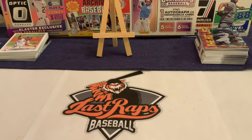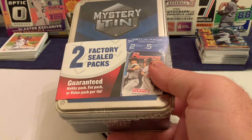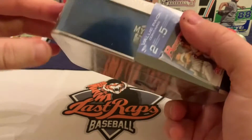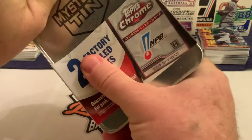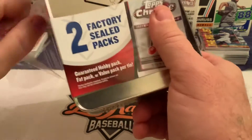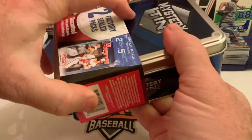Welcome back to another Mystery Box Monday. This mystery tin contains two factory-sealed packs, guaranteed a hobby pack, fat pack, or value pack per tin. This is the fourth or fifth one we've opened in mystery tins. We like the NPB stuff, so we're not necessarily the norm since a lot of people don't care for that, but we are looking for a Shugo Makie.